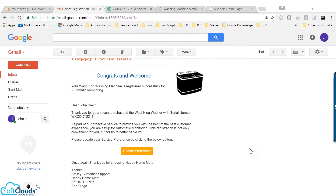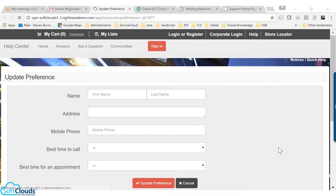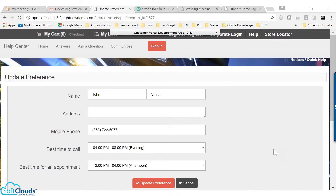After successful registration, John receives a welcome email from TinyTree to his registered email address. The email contains a link to update his service preferences. Upon clicking the link, John will be redirected to a page on the customer portal where he can update his name, address, and other information like best time for calling and scheduling service.